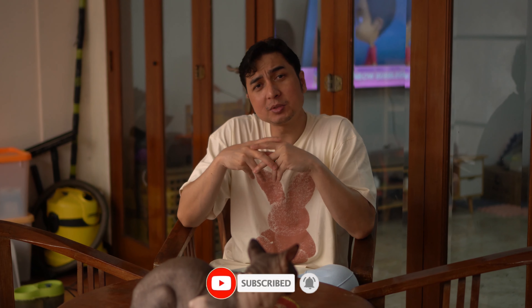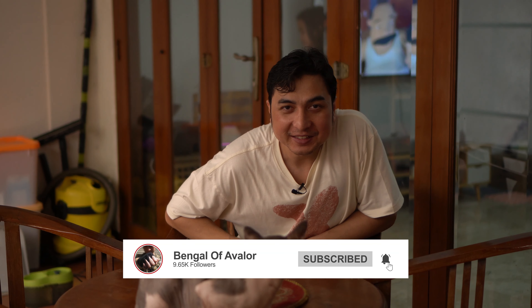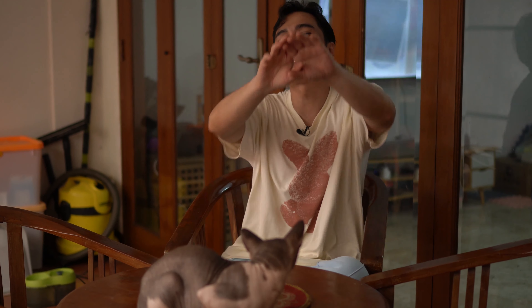Yang setau gue itu aja ya, mungkin teman-teman bisa nambahin apalagi yang bisa ngebuat kucing mencret, teman-teman bisa komen di bawah. Kasih masukan biar teman-teman subscriber kita yang lain juga bisa lebih tahu dan nambah ilmu. Mungkin itu aja video kita kali ini tentang ngebahas poop kucing, agak jorok tapi penting. Sampai ketemu lagi di video selanjutnya, jangan lupa subscribe, like, and comment. See you, ciao!